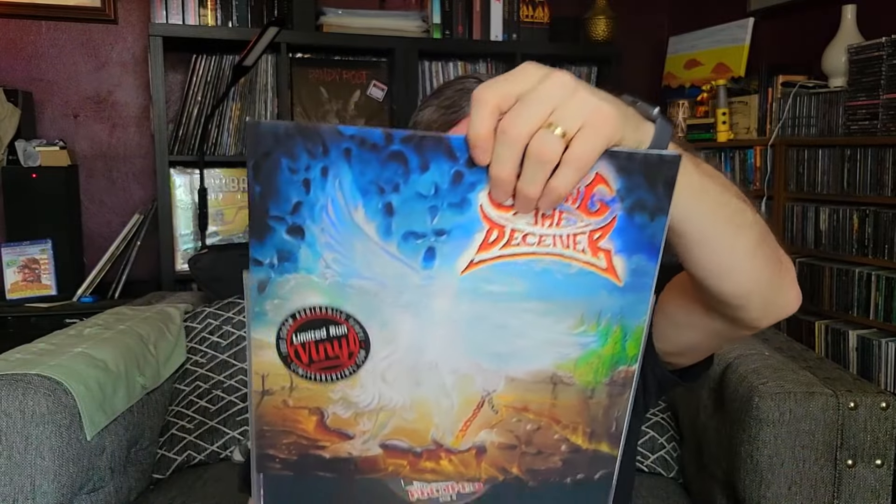Going back to 2020, the first album was Crushing the Deceiver — a limited run vinyl reissue from a semi-extreme, thrashy Christian band. For 2019, it was Impelitary's Nature of the Beast, which was their newest album at the time, probably released shortly before I grabbed it.